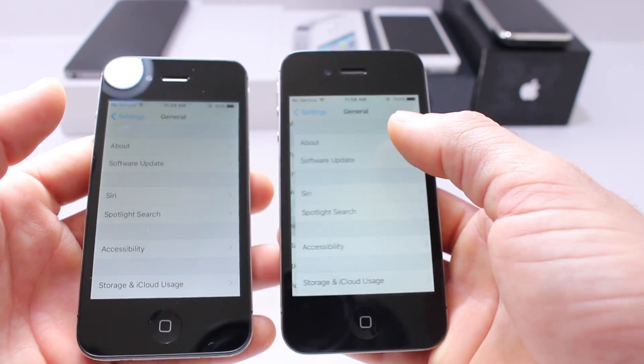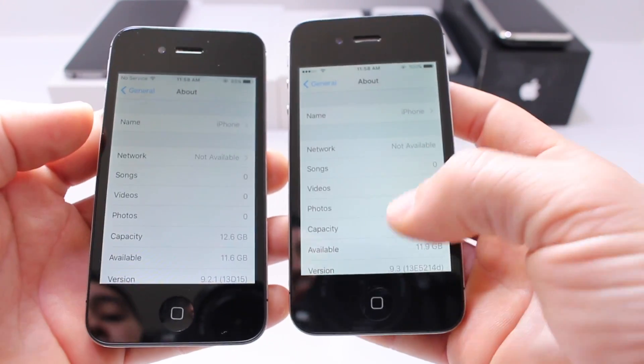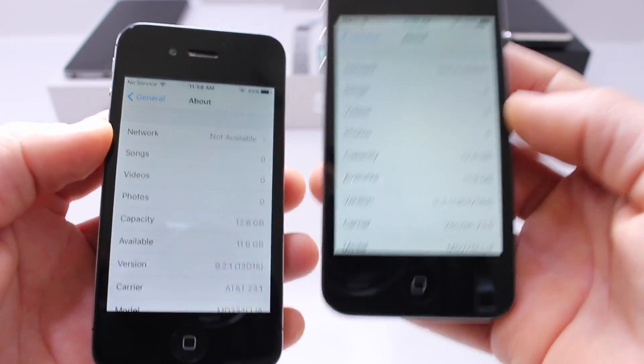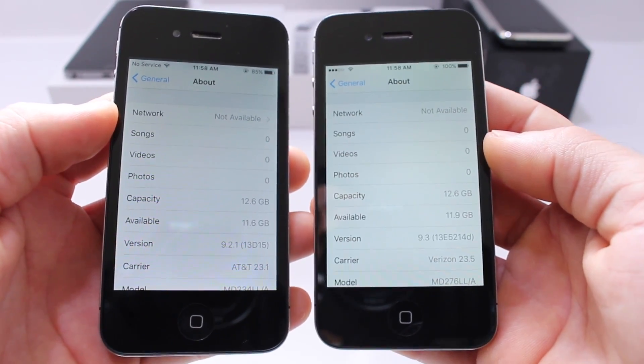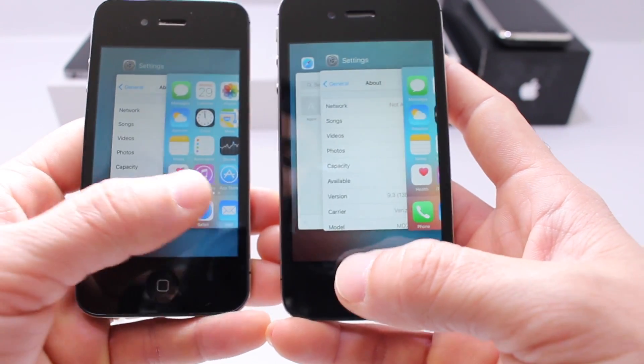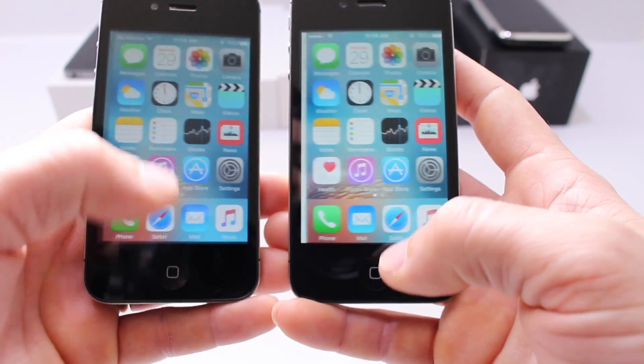As you can see, they're launching applications and going through the menus. iOS 9.2.1 seems to be performing better as well — 9.2.1 on the left and 9.3 on the right. Let's do some more tests. Launching the multitasker — 9.2.1 in my opinion took that one. Let's try it again — about the same.